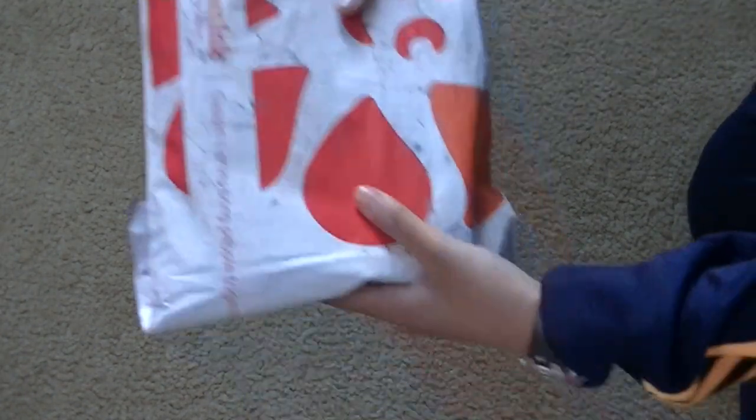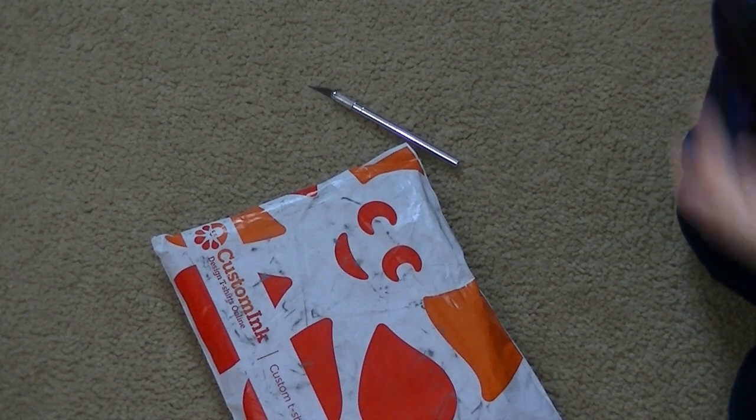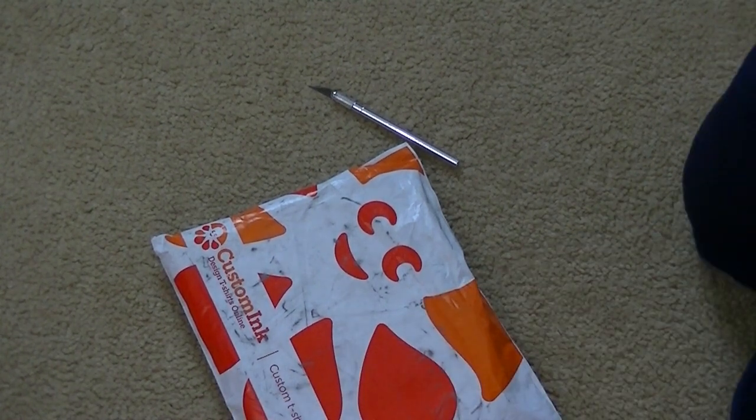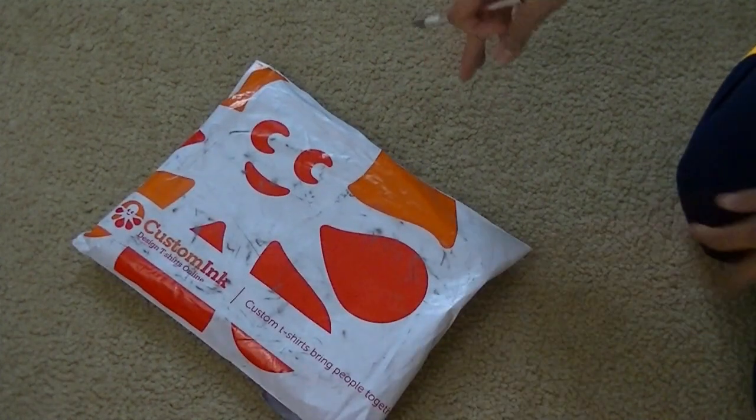Alright, so I guess it's done unpacking, but as you can see, it's from Custom Ink. They make custom t-shirts, so if you guys can't already guess, this is a t-shirt.